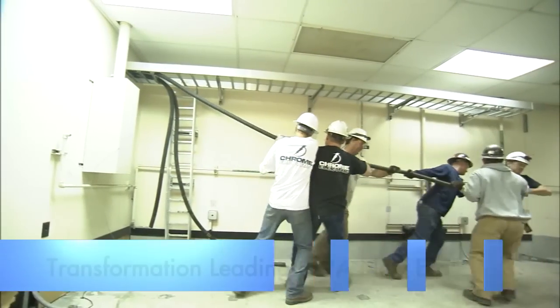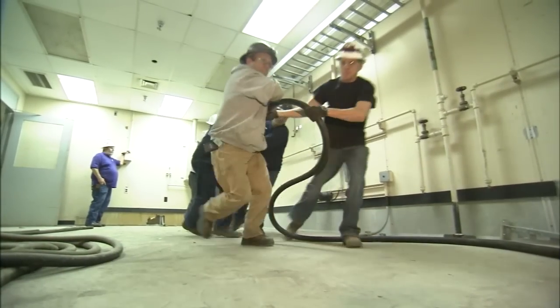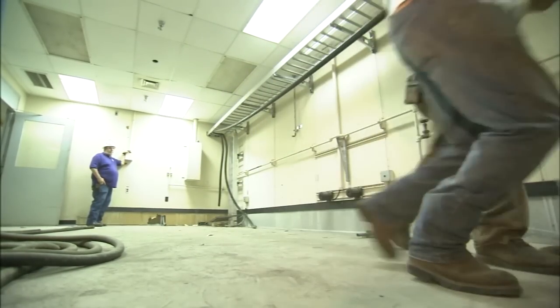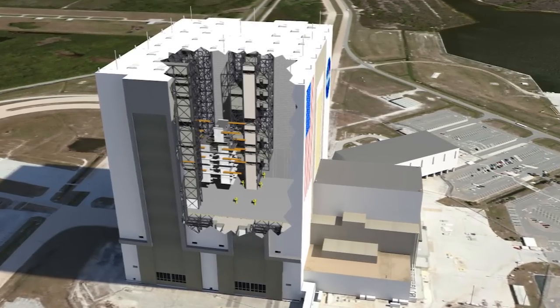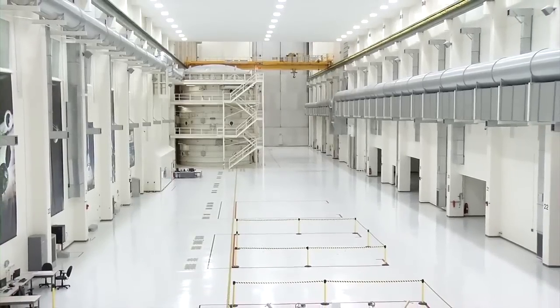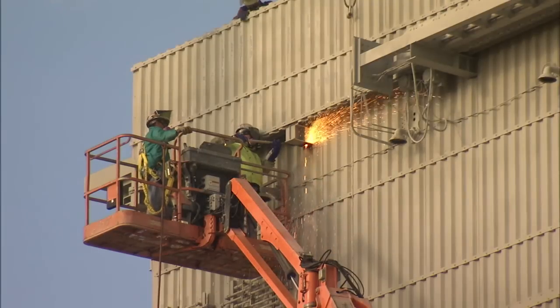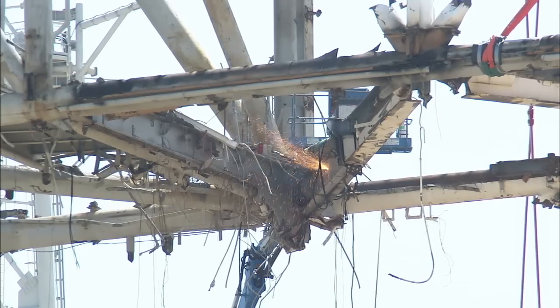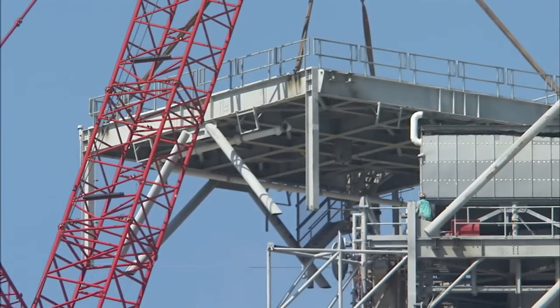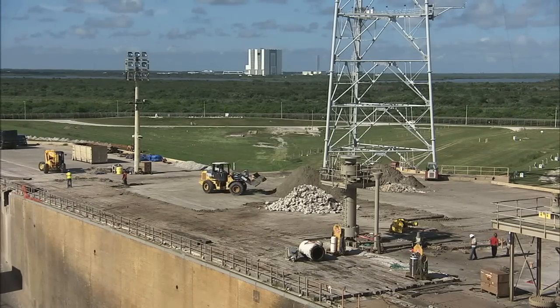Kennedy is about halfway through its transition to a multi-user spaceport, and the signs of success are all around us. The VAB mods, changes at pads A and B, plus the work completed at the ONC have set us on a firm path to success. There's more to do, but for a look at our work so far, click on the link in the description section of this video and watch Kennedy Space Center and New Era.